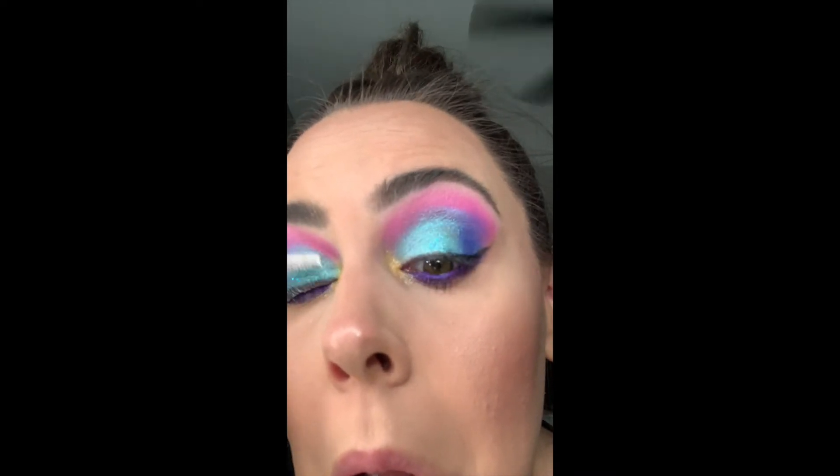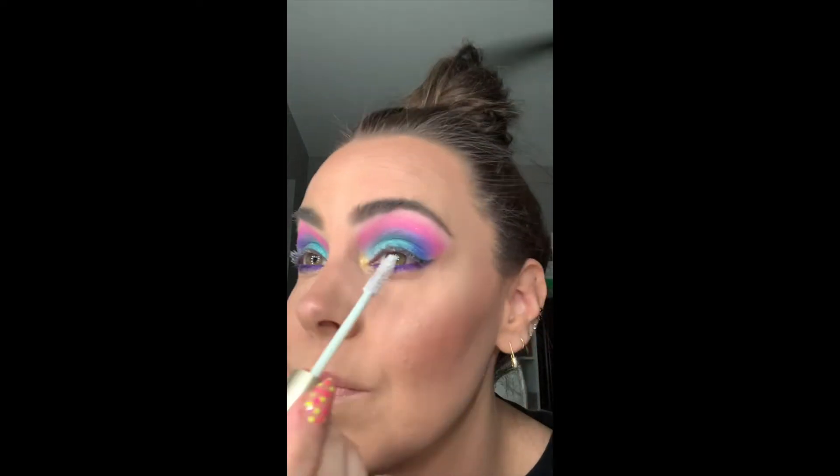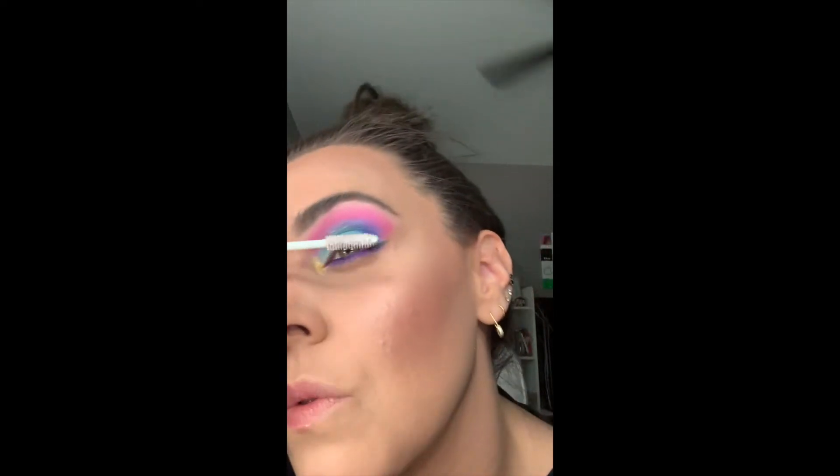Then I'm going to do a little bit of the lash base, because I think sometimes it gives my eyelashes a little something extra. About 15 to 20 years ago I was obsessed with Origins Underwear for Lashes — that's what it was called. I had never heard of a base — it was the first one I ever heard of. I'll just give that a second to dry. My hair looks great today — hair tutorial coming soon. About the joke.